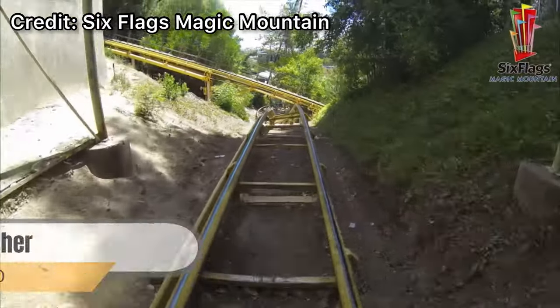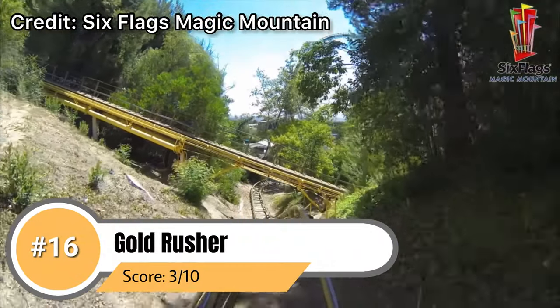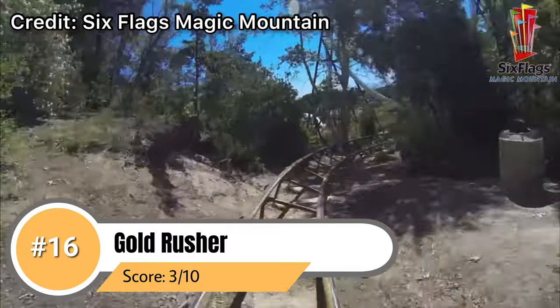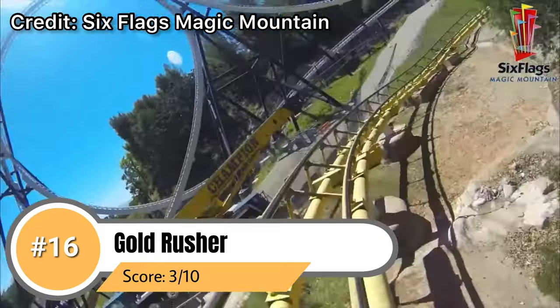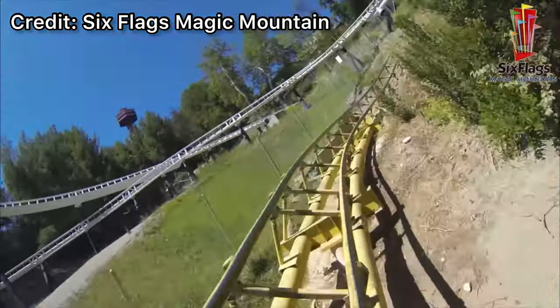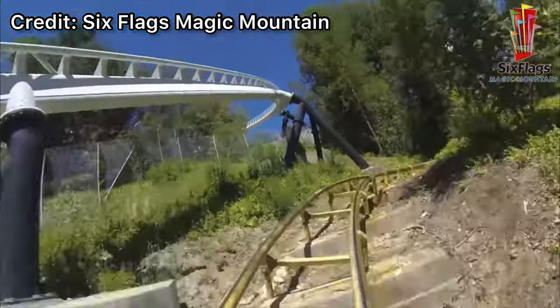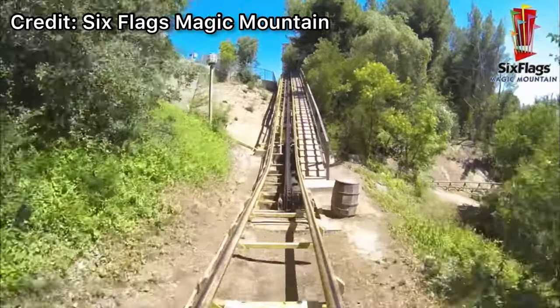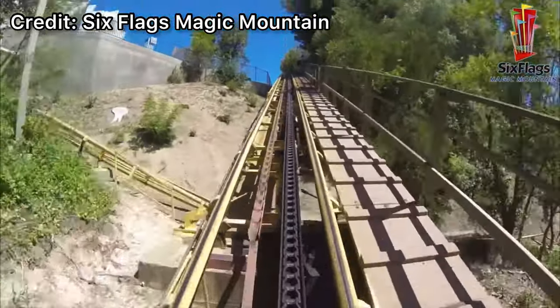Coming in at number 16 we have the park's oldest roller coaster — Gold Rusher. While this Arrow mine train can be thrilling sometimes, it's relatively tame and overall pretty rough, and most people would agree that the other coasters at the park are significantly better. It's a fun filler coaster if you happen to walk by since it never has a line, but it's still not quite as good as any of the other coasters at the park.